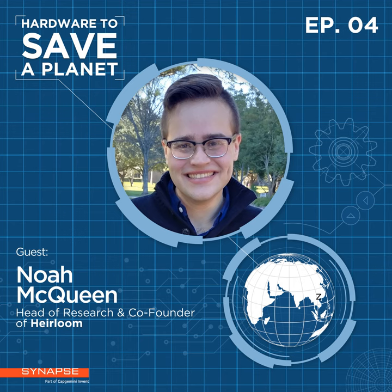Hello and welcome to a very special episode of Hardware to Save a Planet. Today we're going to be talking about direct air capture, or DAC, which is a process of pulling CO2 out of ambient air. We now know that doing that on a scale of 10 billion tons per year is essential for limiting global warming to one and a half degrees Celsius.